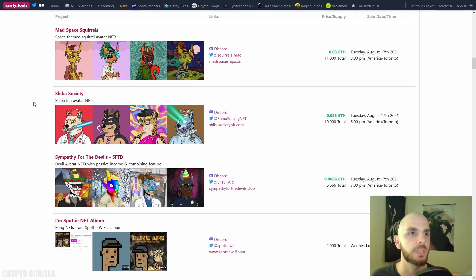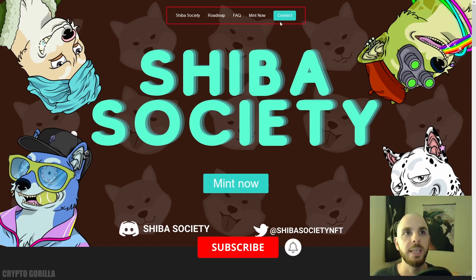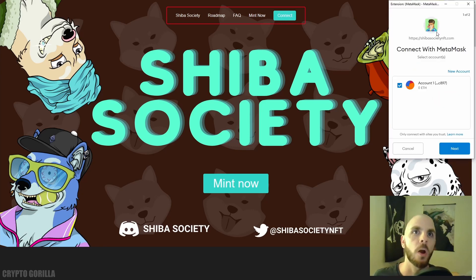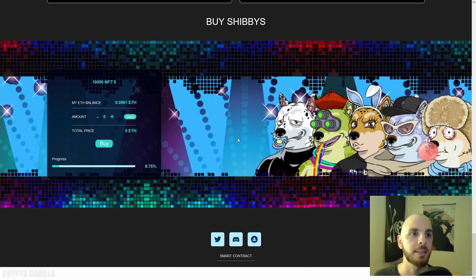Scrolling through rarity.tools, here is Shiba Society — 10,000 total, launched today at 5 p.m. Let's check this project out. When you land on a project page that hasn't launched yet, don't worry if you don't see a connect or mint button — check the Discord or Twitter for the launch time. But here the project is live, so we click 'Connect.' The MetaMask plugin pops up, click next, click connect, and our wallet is now connected. Then we click 'Mint Now' and you can see my Ethereum balance.